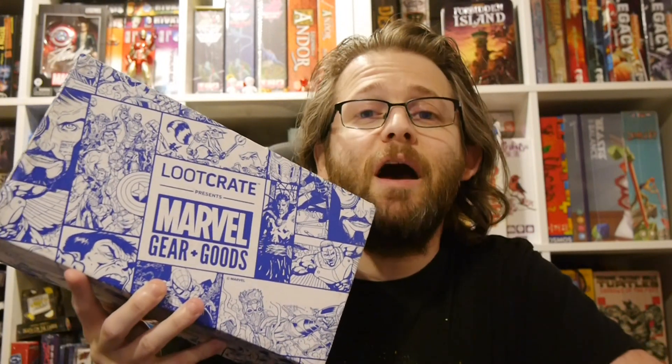Hey! Welcome to Graphic Policy Television, GPTV. I'm Brett. In my hands is the latest Marvel Gears and Goods.